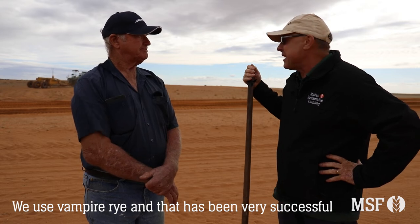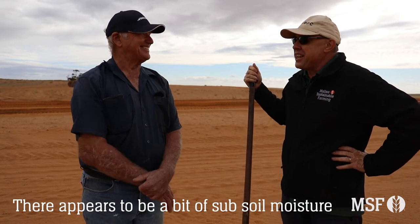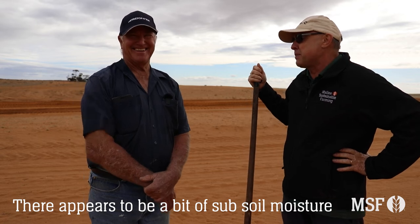It looks like there's a bit of moisture underneath as well. Yeah, that's a bit of a surprise. Hopefully we'll get that covered as quick as possible and from now on keep that stabilised.